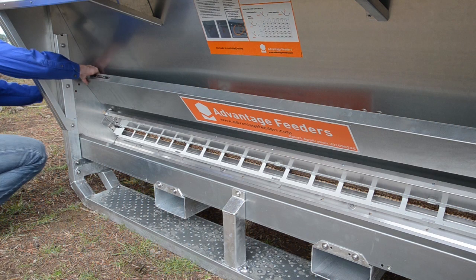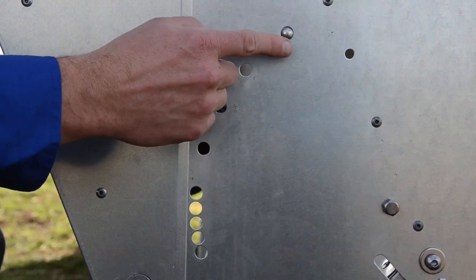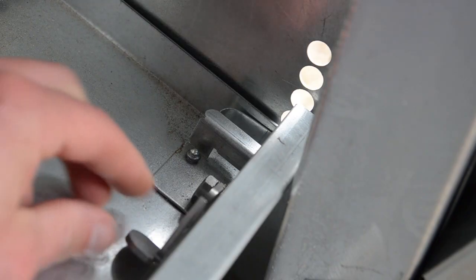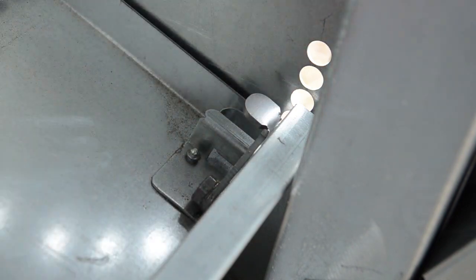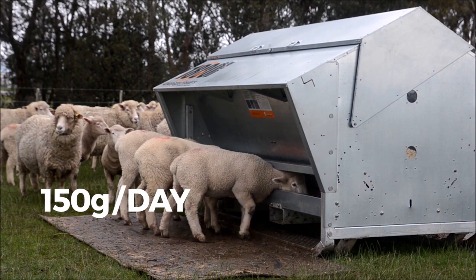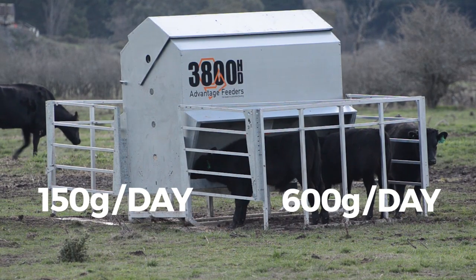A gate system doesn't work for sheep. Advantage Feeder's lamb creep feeding system has an adjustable panel that can be closed so that ewes can't fit their heads through to the trough. Average intake for lambs is usually 150 grams per day and 600 grams per day for calves.